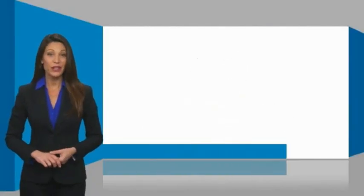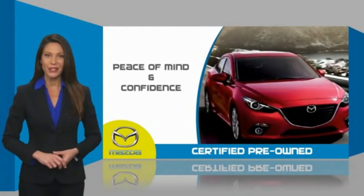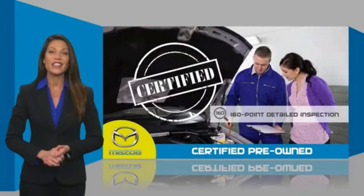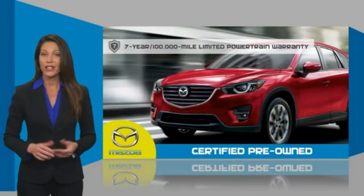Mazda certified pre-owned vehicles provide you the peace of mind and confidence in the vehicle that you're driving. A thorough, detailed inspection conducted by a Mazda-certified technician ensures that the vehicle has been properly reviewed.